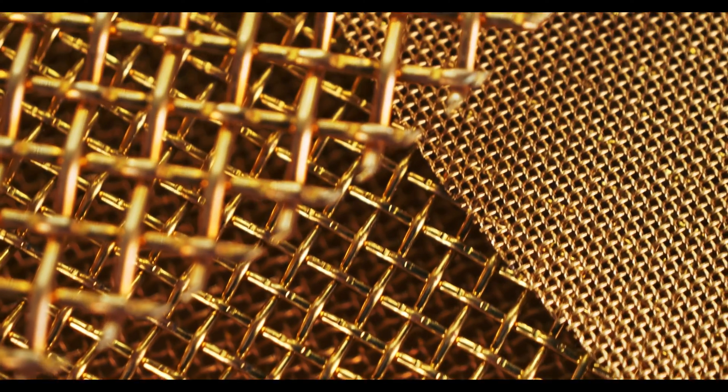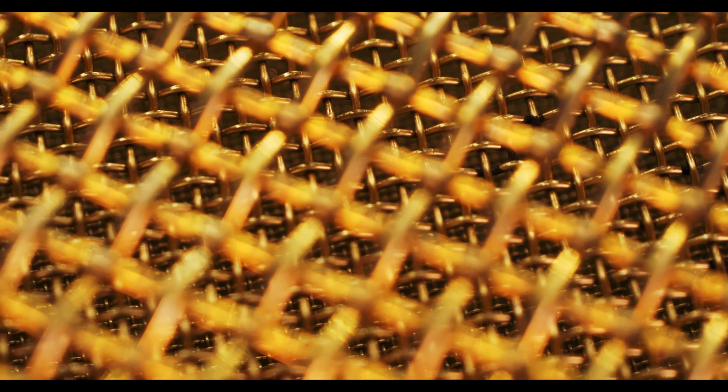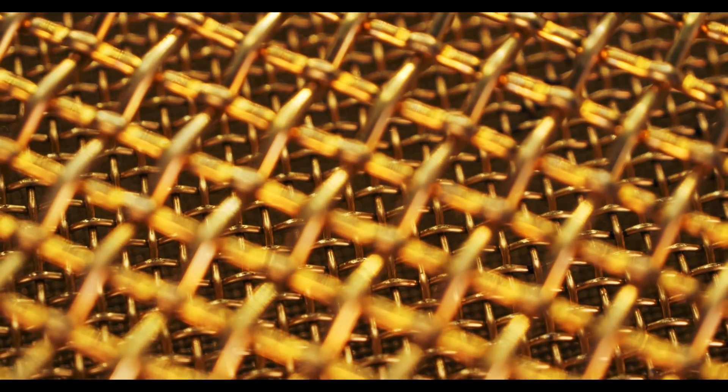First and foremost, copper is an excellent conductor of electricity. It's one of the best conductors in regards to woven wire alloys. Like aluminum, this allows copper mesh to absorb and redirect electromagnetic energy with high efficiency. This efficiency remains true even after a prolonged period of time. This is because copper is relatively durable, resisting deterioration and preserving its shielding capabilities.